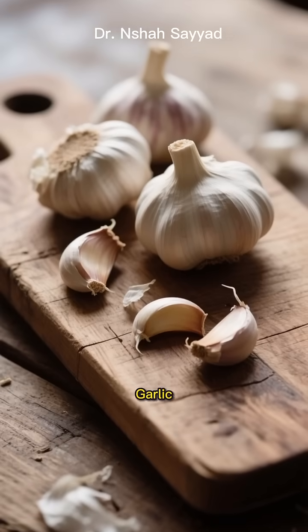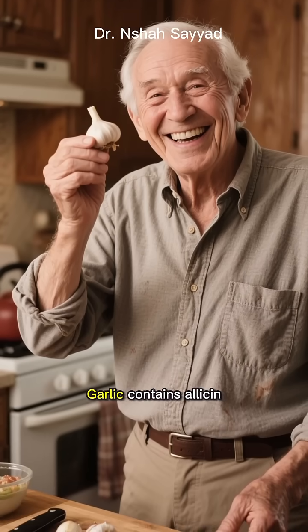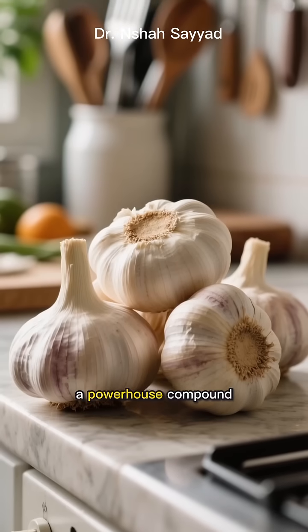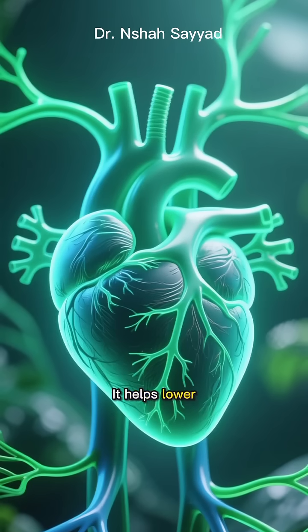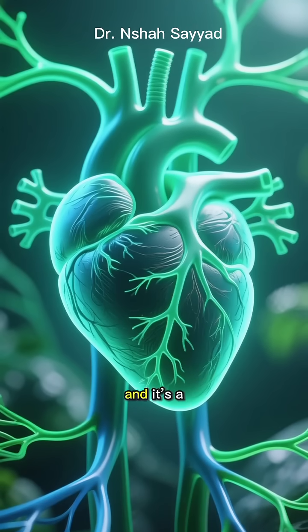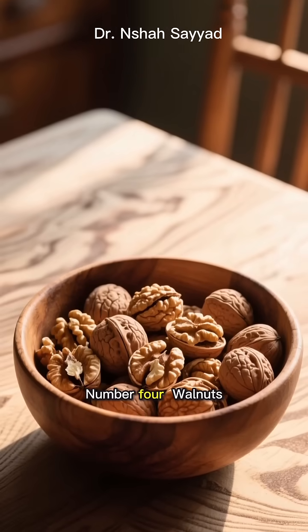Coming in at number 3 is garlic — yes, the stuff that makes your breath a little wild, but your heart super happy. Garlic contains allicin, a powerhouse compound that's amazing for your cardiovascular system. It helps lower blood pressure and cholesterol, and it's a potent anti-inflammatory. A healthy heart is a young heart, right?